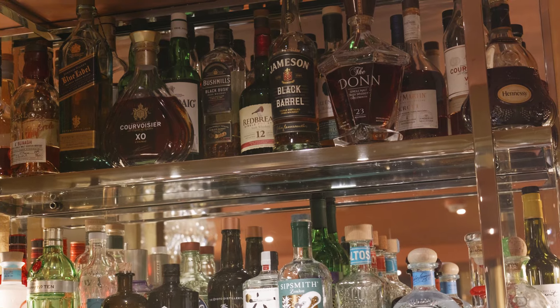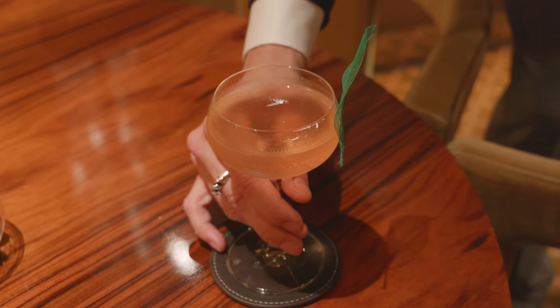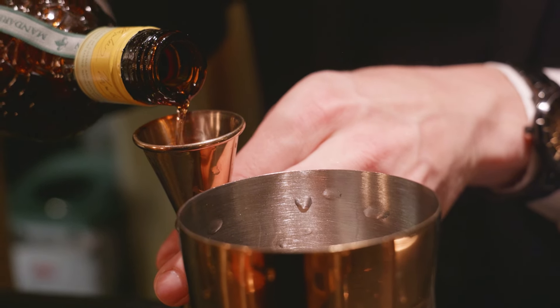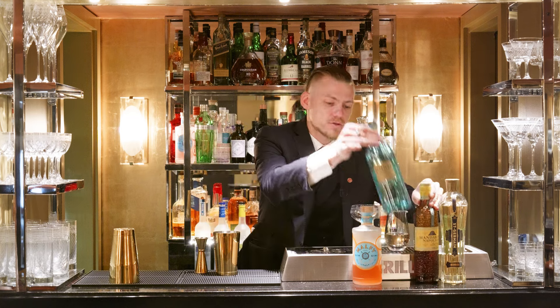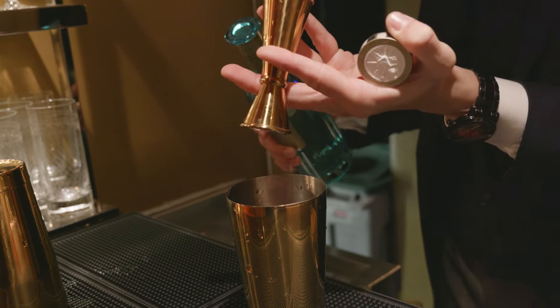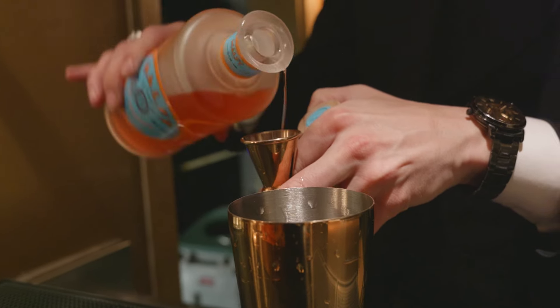The first cocktail of today will be the X. We invite people to travel to Aix-en-Provence in France. The ingredients are Saint-Germain, Mandarin Napoléon — which is a cognac-based mandarin liqueur — Italicus, a bergamot liqueur to add some citrus notes, and as a main ingredient we use our Malfi coconut rancher blood orange gin.